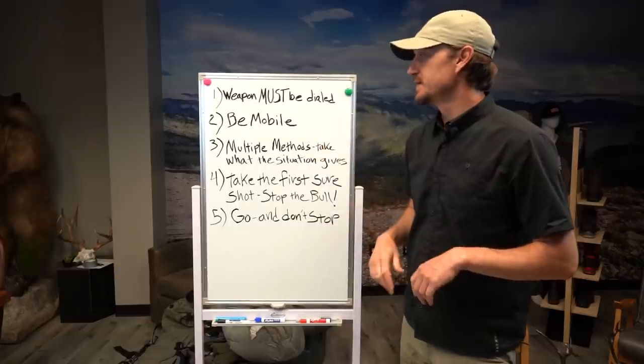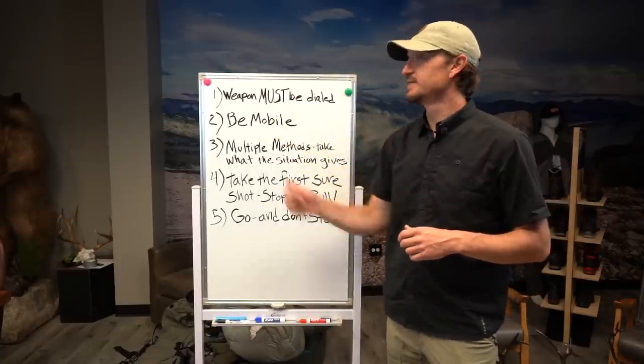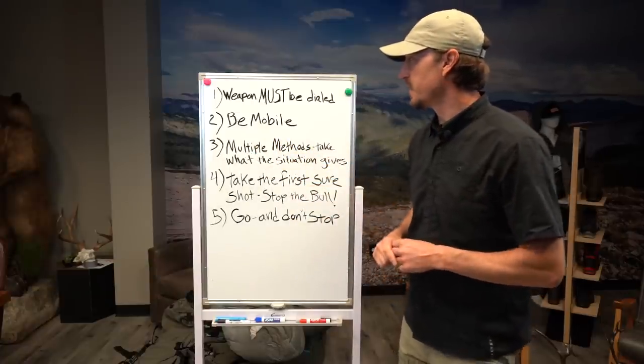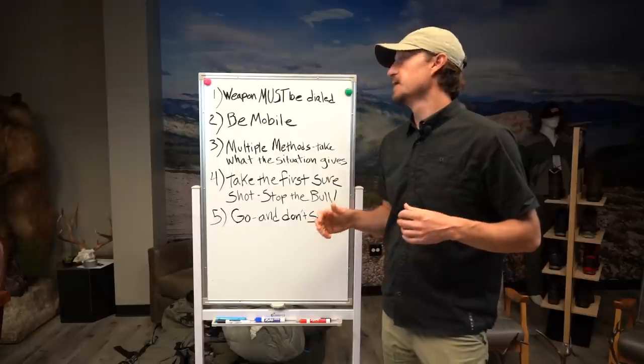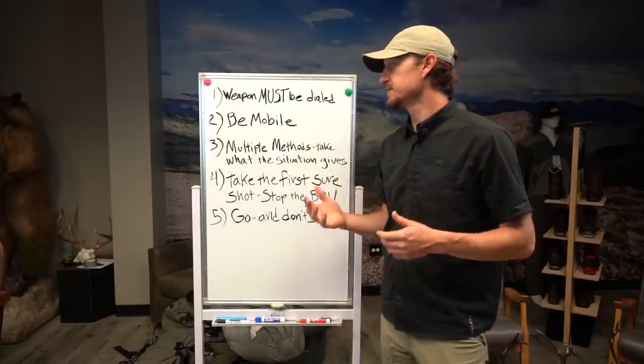It doesn't matter how good you are at finding elk — if you can't kill them, you're going to go home empty-handed. So that's my first tip. My second tip: be mobile. I don't think anything has helped me as much as this approach and methodology to hunting elk in September with a bow.